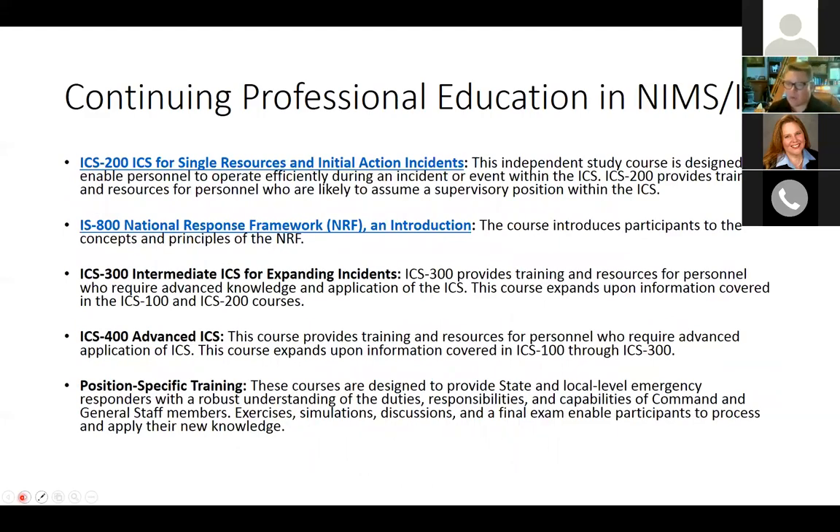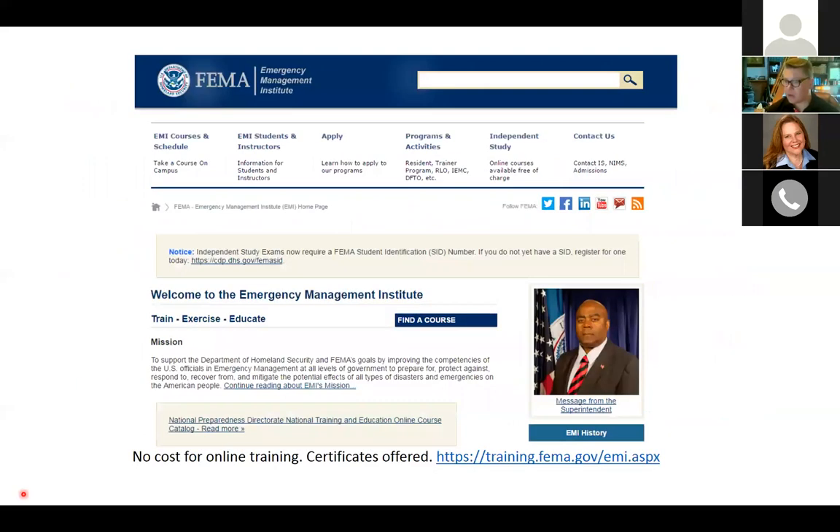At the more advanced level, ICS 200 covers single resources and initial action incidents; IS 800 introduces the National Response Framework at a policy level. Beyond that, the FEMA website offers a host of generalist courses including ICS 300 and 400, as well as position-specific trainings for all the job descriptions in the ICS charts. Increasingly, these trainings are requirements for federal grant money, so it's certainly a place extension should be paying attention.